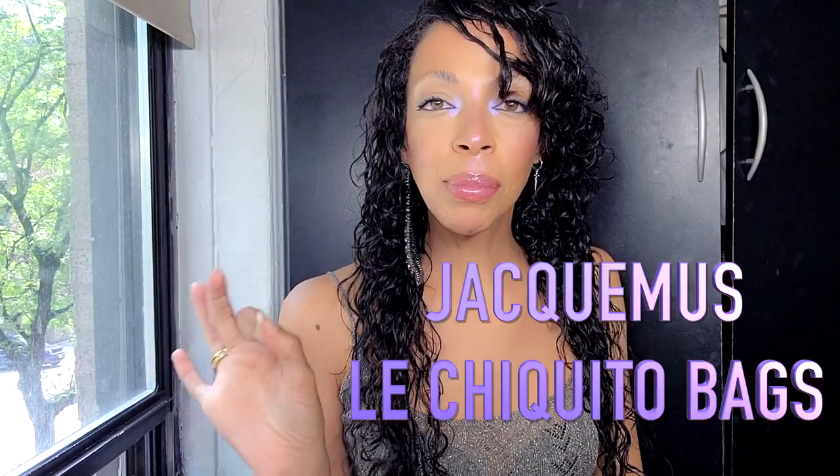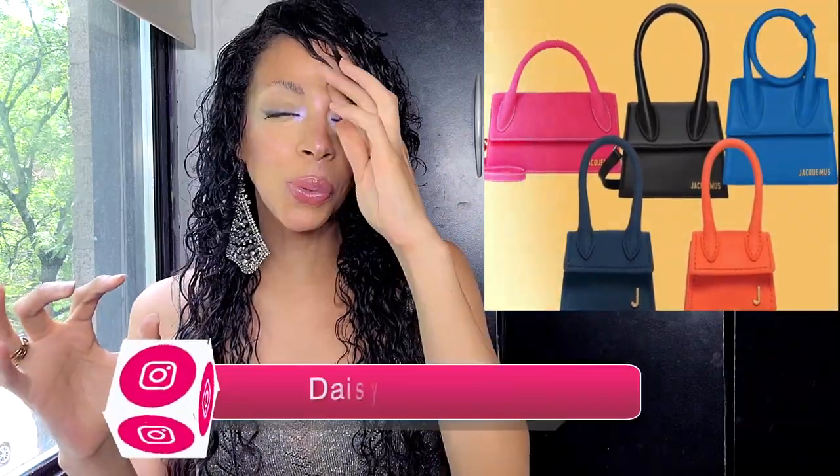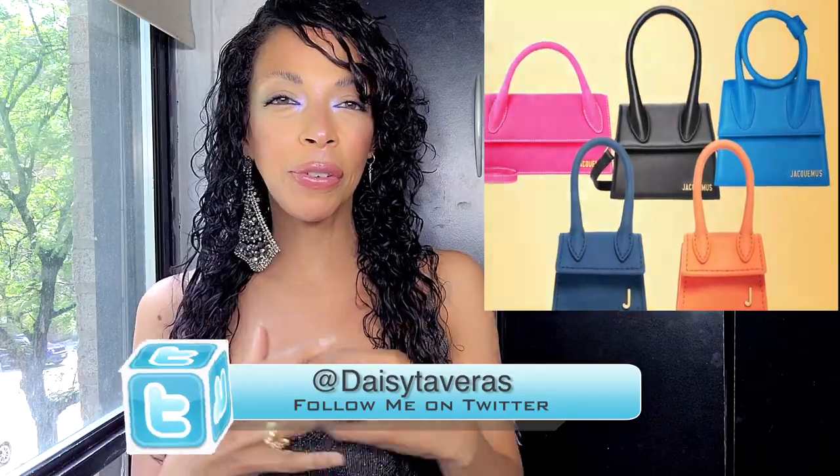Number one is the Jacquemus Le Chiquito bag. These bags have been everywhere in every color and I have been obsessed with them. They're the perfect complement to your summer wardrobe — or even winter, to be honest. You're wearing less clothes and you just wear this little cute bag. You can put your earrings in, your gum, your vitamins — let's be honest, it doesn't really hold much. These bags are so cute, they're so hot, but dupe that shit.